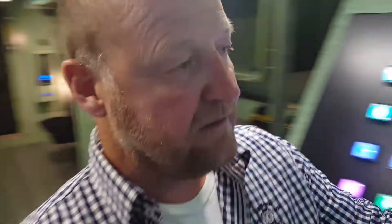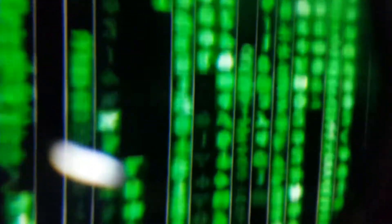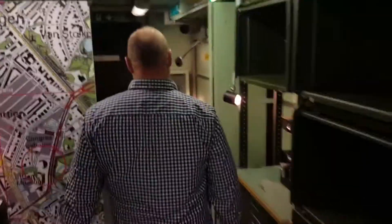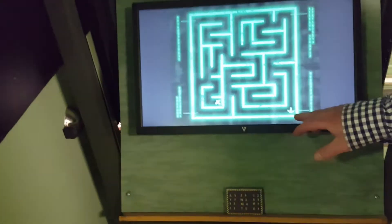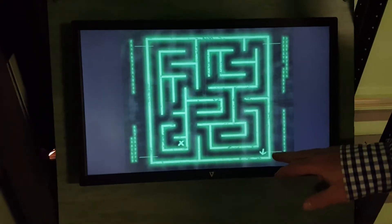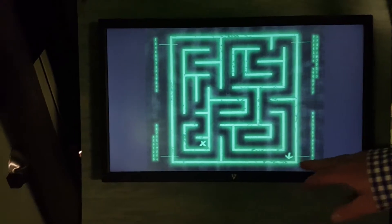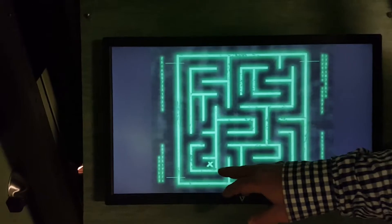Here we have a virtual reality game. People are in a labyrinth. With the virtual reality, they are inside the game. This arrow represents the person who looks through the periscope. You have to work together and communicate to get to the cross.